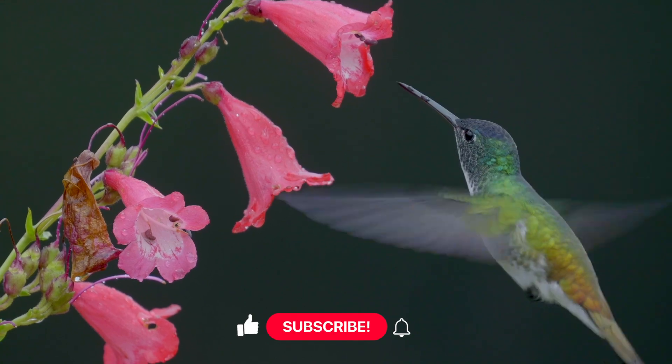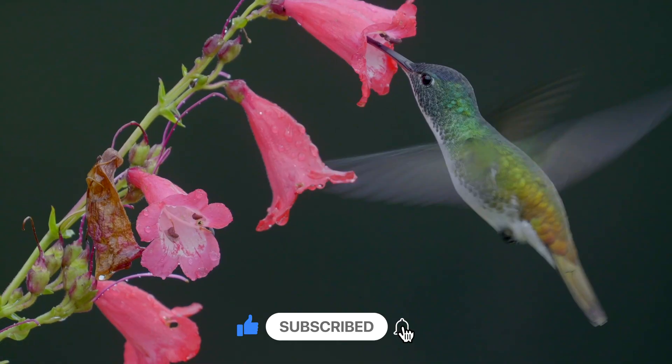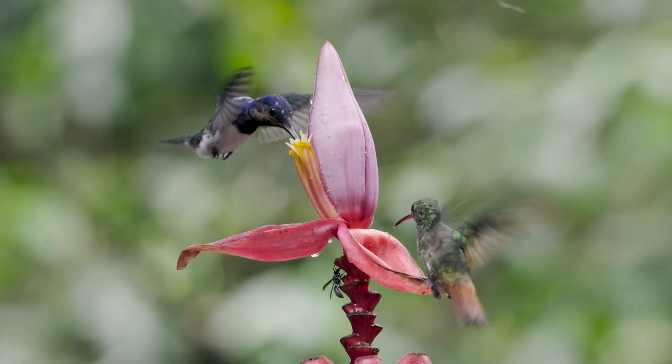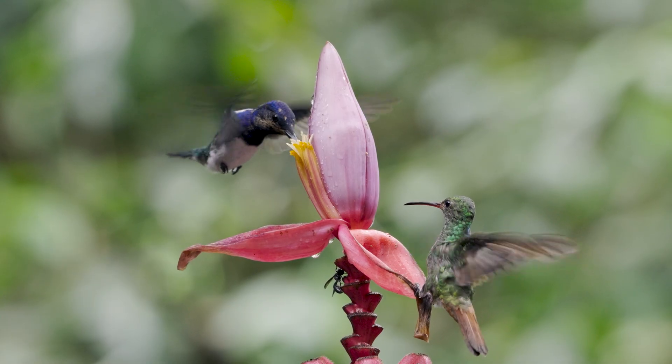If you guessed B, you're right. Their wings flap so fast they make a buzzing sound that is like a little engine. Can you buzz like a hummingbird?